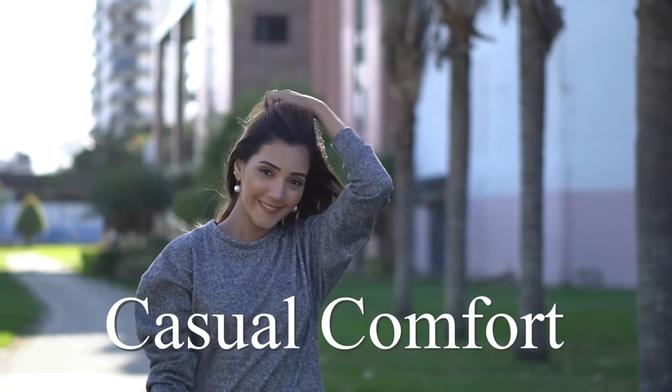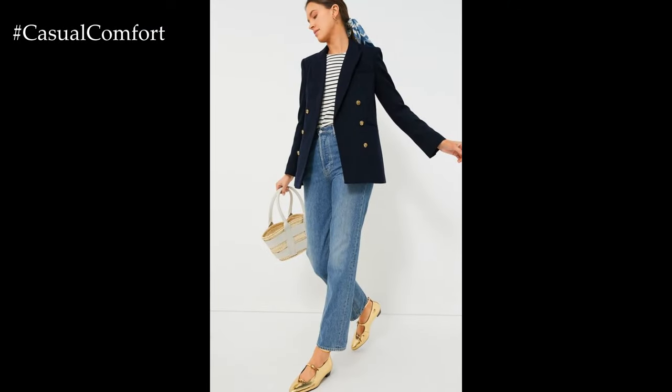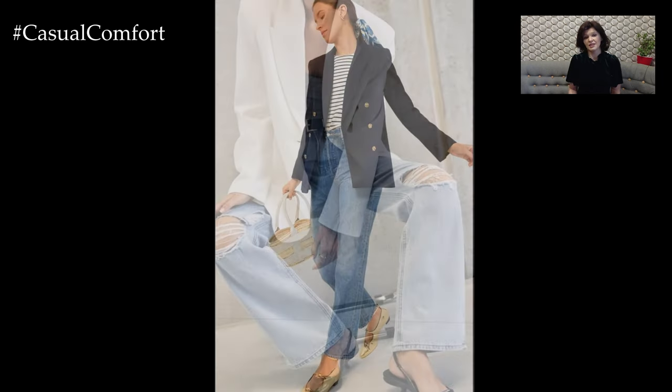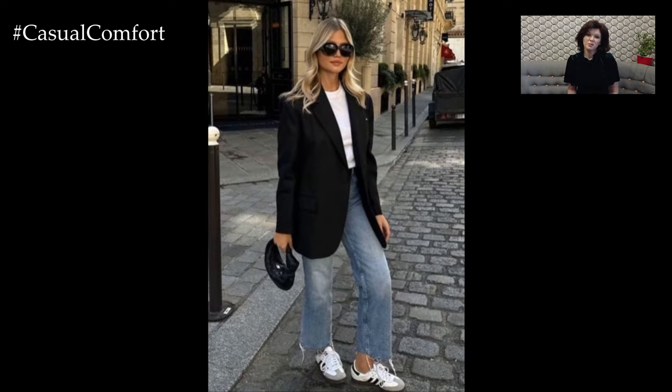Welcome to the Casual Comfort Channel where you will learn a lot of interesting and useful things for yourself. Welcome to our Fashion Corner. Today, we're exploring a chic and versatile outfit combination that's perfect for a range of occasions — wide jeans paired with a blazer. This stylish duet effortlessly blends comfort with sophistication, making it an ideal choice whether you're heading to the office, meeting friends, or just enjoying a casual day out.